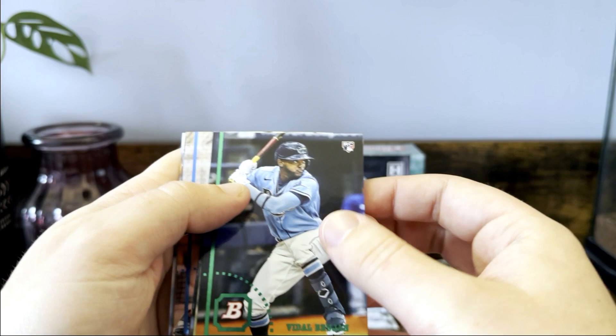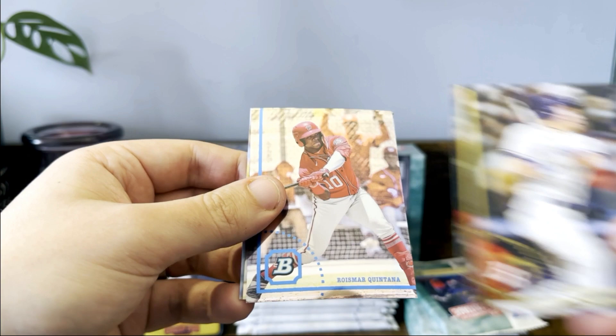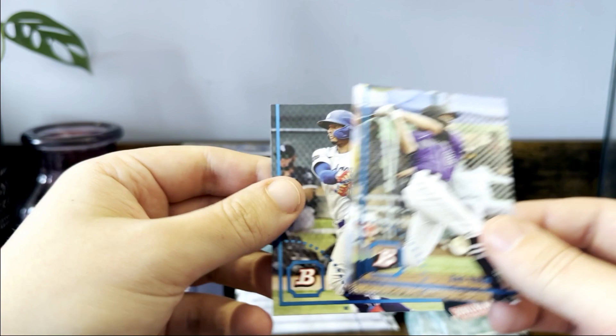The cards look really nice, that refractor is a sharp looking card. Del Brujan, Rain Duncan, Springer, James Wood — this guy's going to be fun to watch, they got him in his Nationals uniform here. Jared Kelnic, Quintana, Jorbit Vivas, Zach Veen, Ramos, and Dylan Carlson will close out that pack.